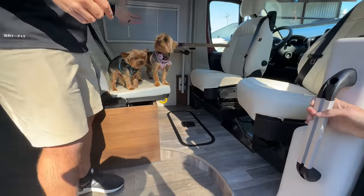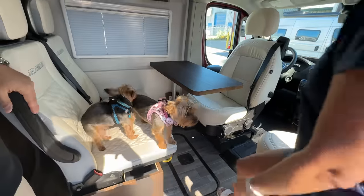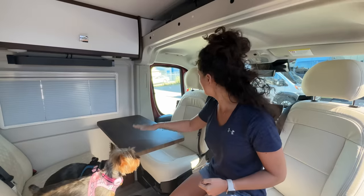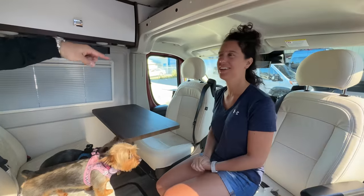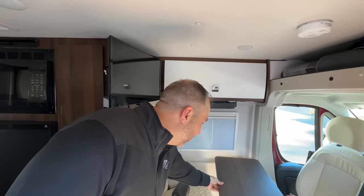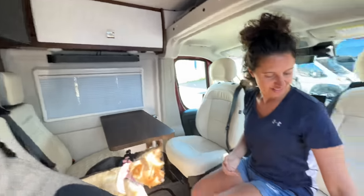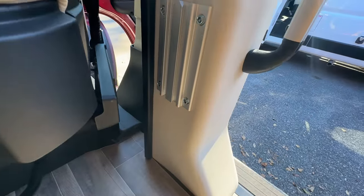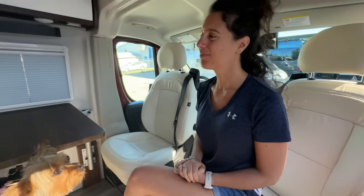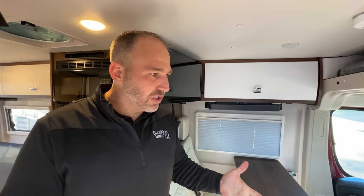Right off the bat, you notice you have a dining area — and the best part is you can keep it up even when you're driving. Both seats are swiveled, and this is a lagoon table that can move and swivel any which way you want. There's also room there for another table, so you can have two different lagoon tables mounted here.